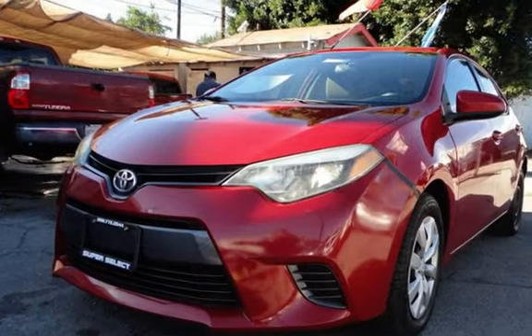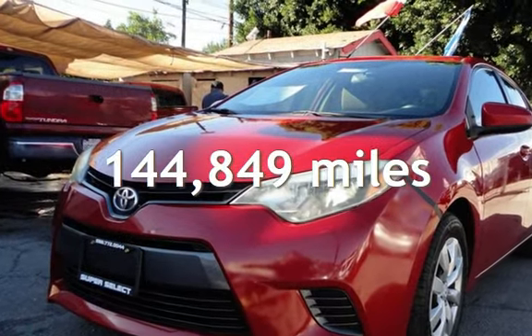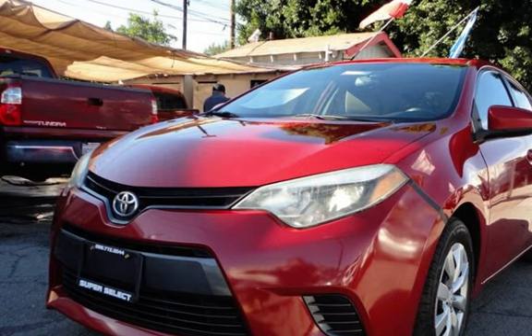This Toyota has less than 145,000 miles on the odometer. Thank you.